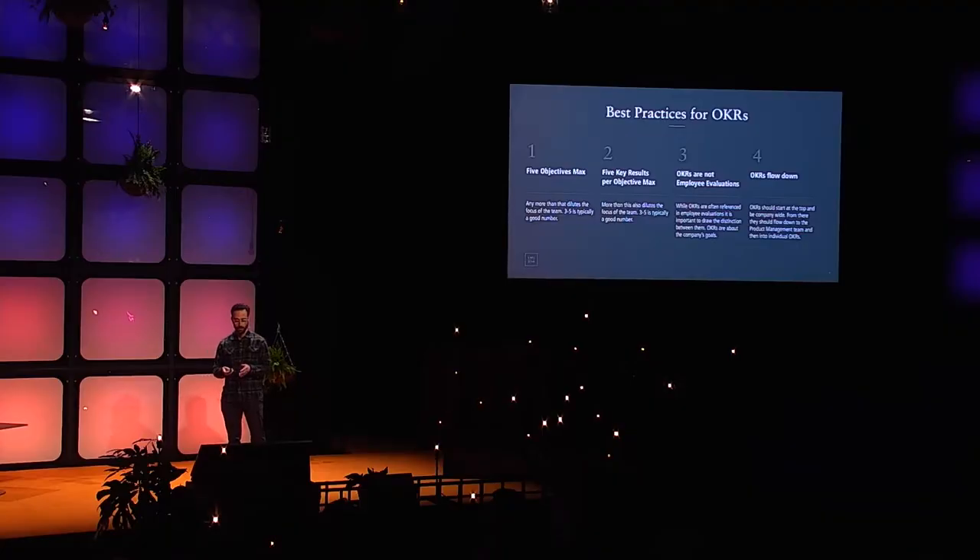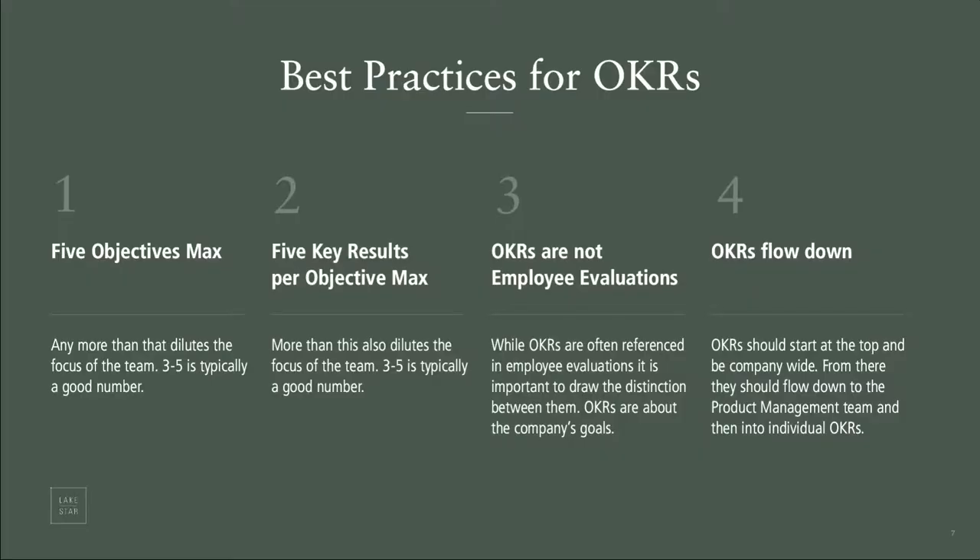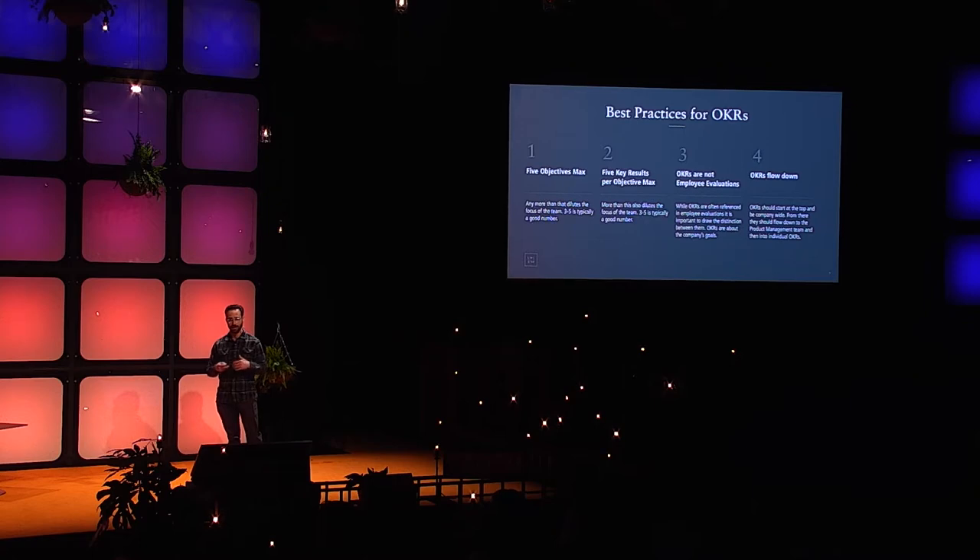You can't use OKRs as employee evaluations, because you're telling people it's okay to fail and not achieve things 100%. OKRs are a tool to communicate aligned objectives, make sure you're measuring productively, and look back to determine if you did a good job. Employee reviews are a separate process. That creates a positive incentive structure, and this is true of small companies as well as large ones.